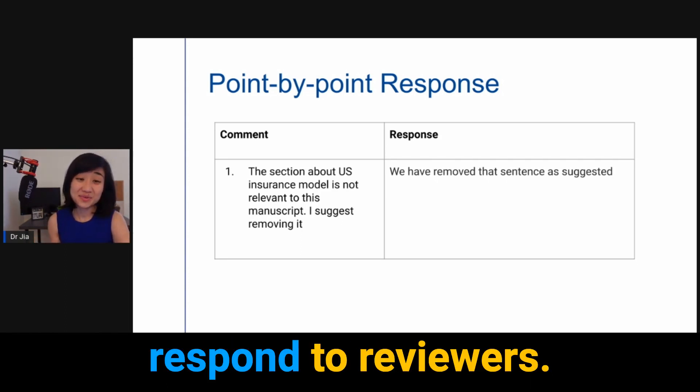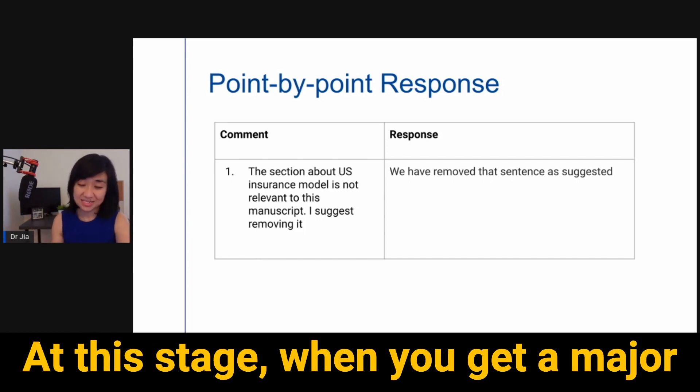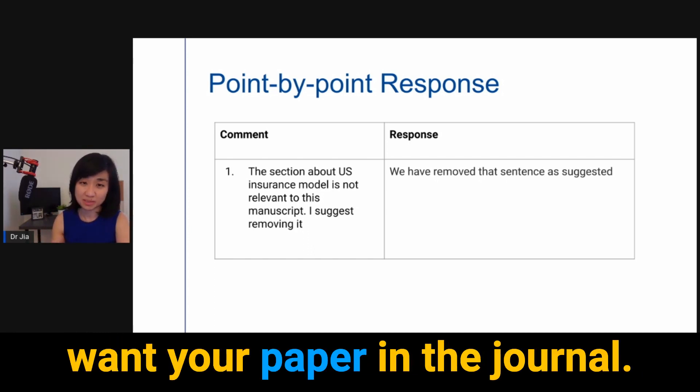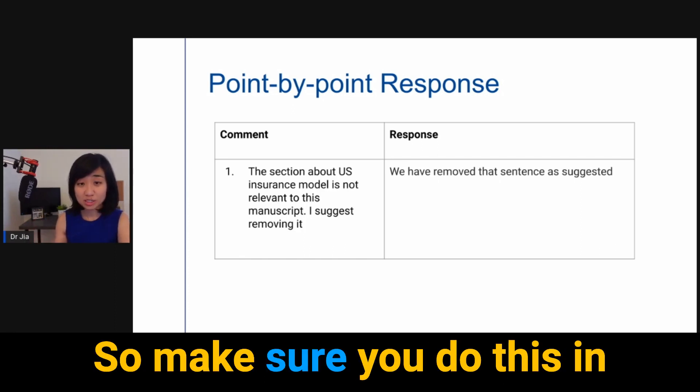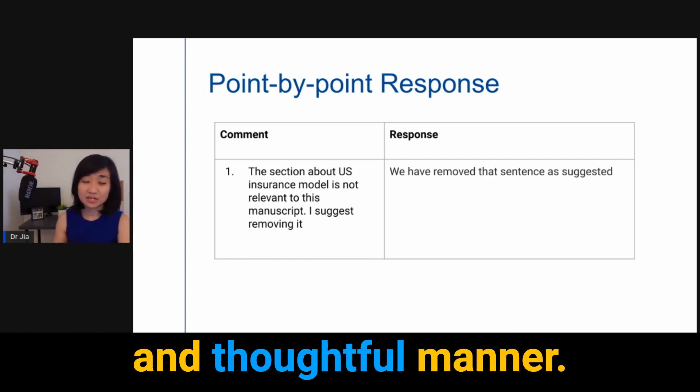There you go — this is how you respond to reviewers. One final point: you are at the final stretch of the publication process. When you get a major revision, it usually means your editor and the reviewers really want your paper in their journal. So make sure you approach this with a positive attitude and give your response in a polite and thoughtful manner. If your paper gets rejected, a separate video will guide you on what your next steps are and whether you should give up.